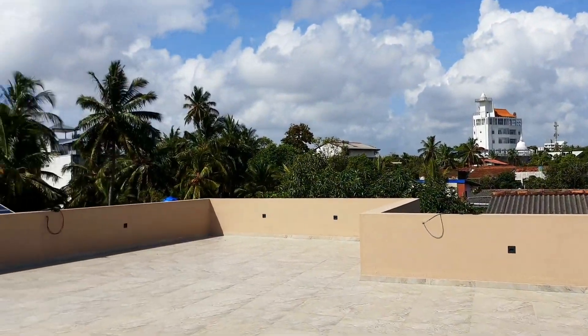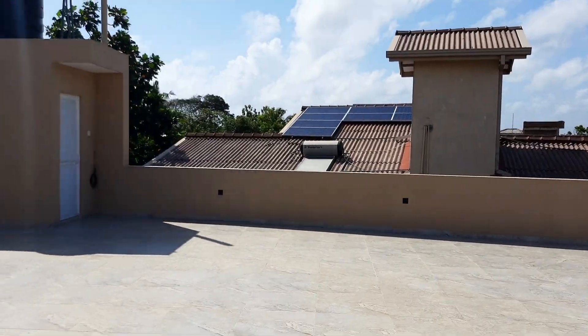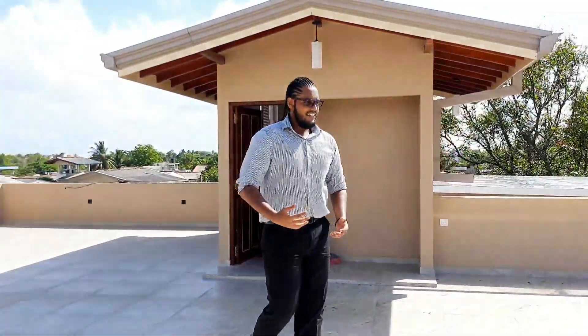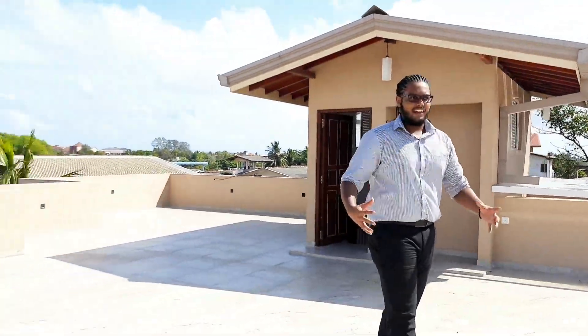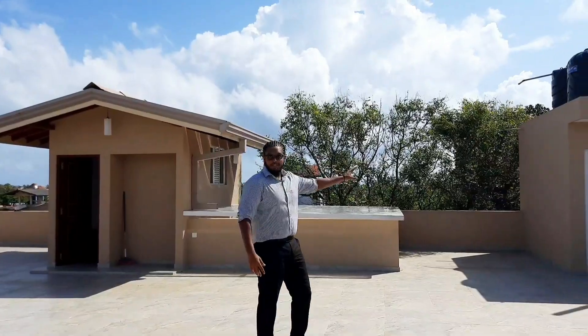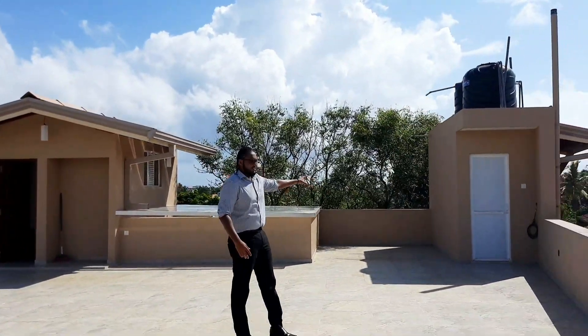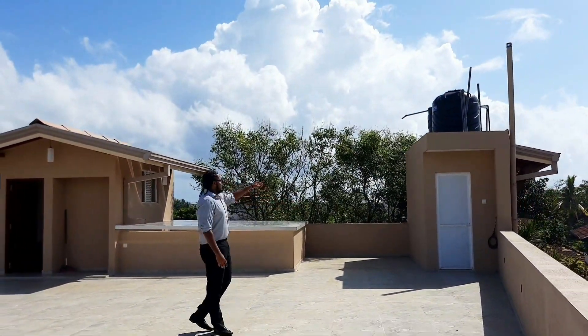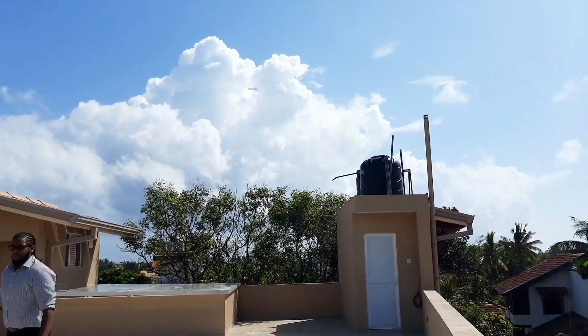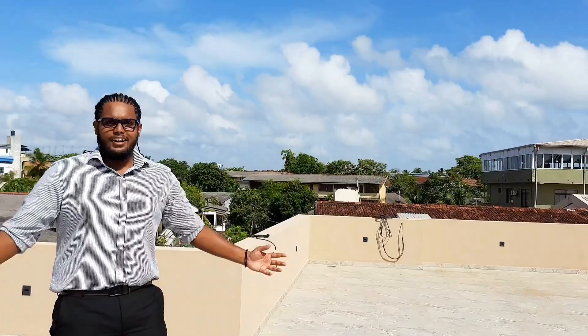Look at the space of this rooftop! If you ever have guests over or you're entertaining, this would be a great place for a hangout or a party. It even has a bathroom over here. You also have two large water tanks providing plenty of water, along with the mainline water connected to the street. Overall, it's a pretty big house.